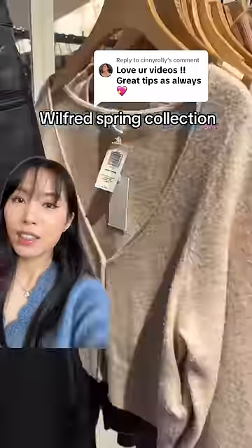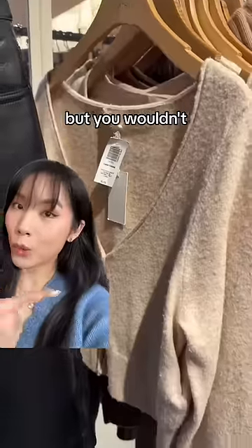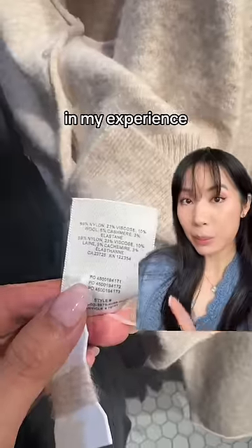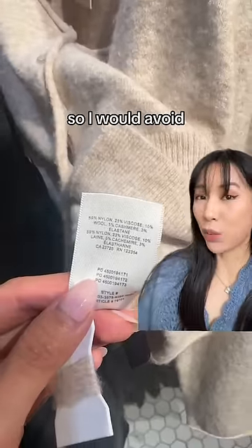Let's go check out the Wilfred Spring Collection. This is why it's good to shop in store, because you can see this is already peeling on the rack — you wouldn't have seen this if you were shopping online. In my experience, their nylon viscose blend sweaters peel very fast. Plus, I find them quite itchy, so I would avoid these.